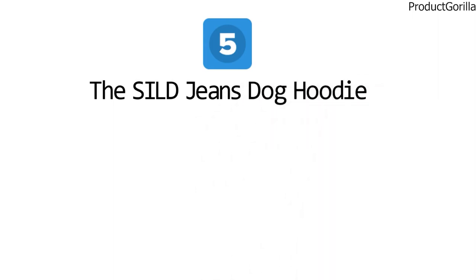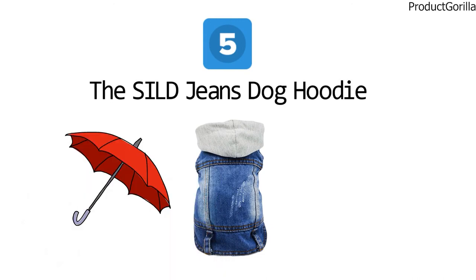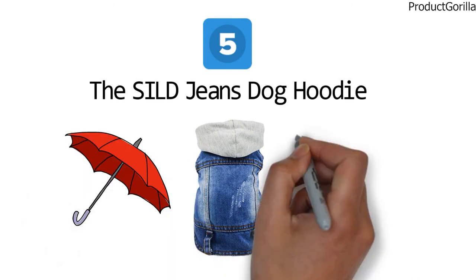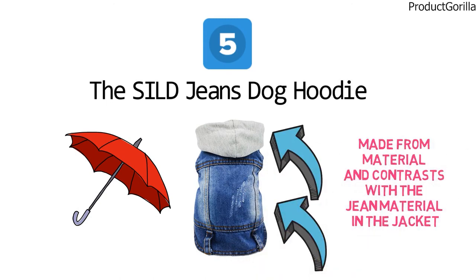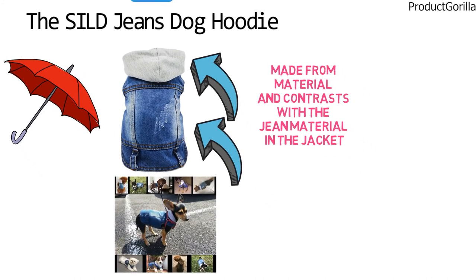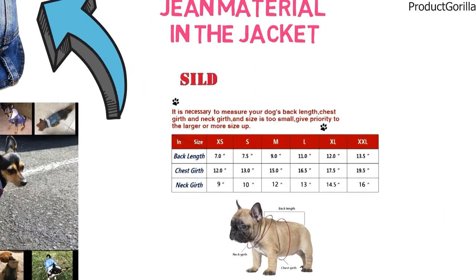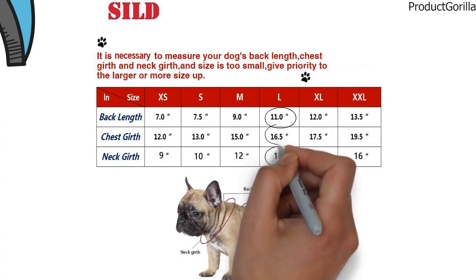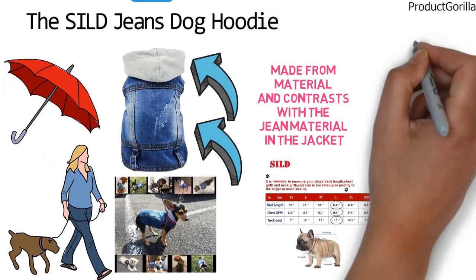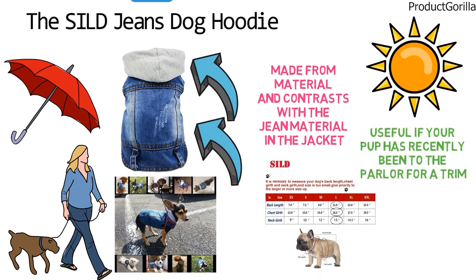And for our final pick at number five, we have the Silled Jeans Dog Hoodie. This hoodie is designed to be cute and fashionable while protecting your pup from the cold and sun. The hoodie has a jean jacket style with a lapel collar. The hoodie that sticks out from the jacket contrasts with the jean material. It is designed with buttons that are easy to open and close, making it easier to put on and take off your dog. The Silled Jeans Dog Hoodie comes in different sizes and colors. The large-sized hoodie has a back length of 11 inches, with a neck girth of 13 inches, and a chest girth of 16.5 inches. The jean fabric will prevent your dog's skin from getting in contact with direct sunlight, which is especially useful if your pup has recently been to the parlor for a trim.